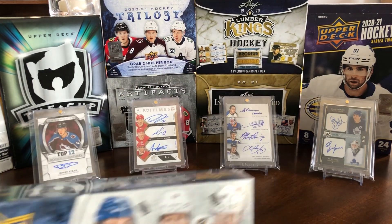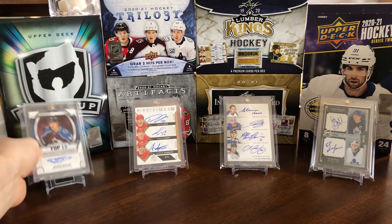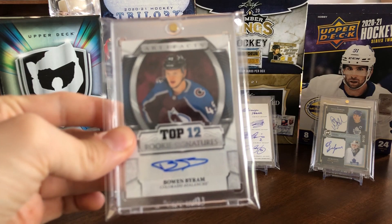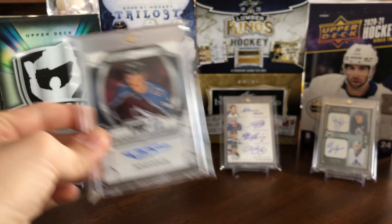So because we only have the one box, we'll go over the background cards — why not? I have some extra time. The first card would be this Top 12 Rookie Signatures of Bowen Byram from Artifacts. He is a pretty highly touted prospect.